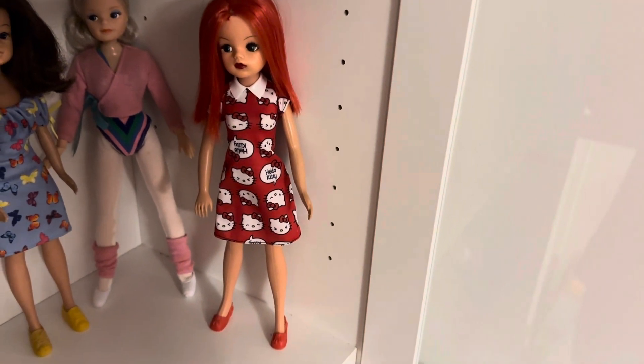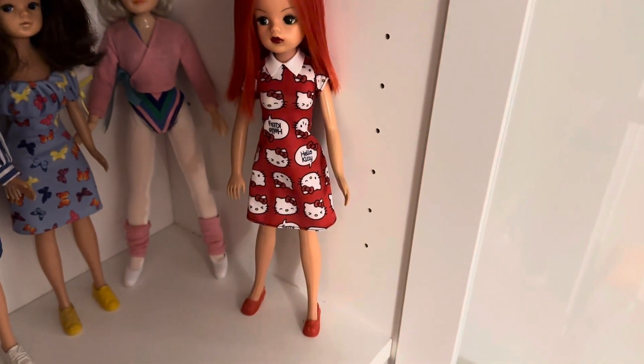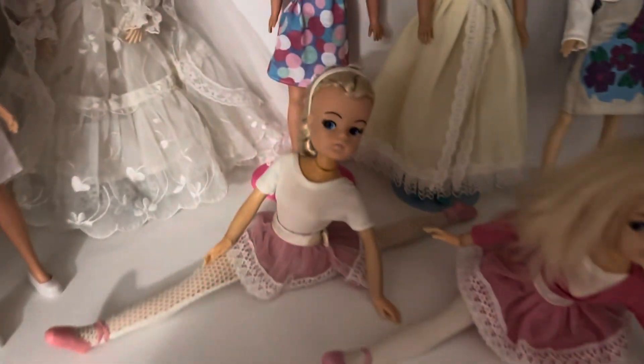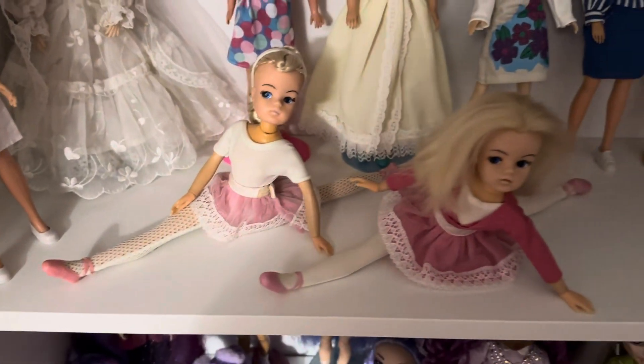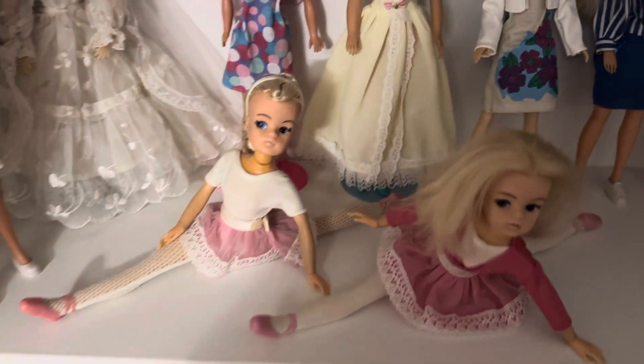There's another Cindy there who's been re-rooted - not by me - with bright red hair and bright red lips, wearing a Hello Kitty Barbie dress but with Cindy shoes on. At the front I've got two ballerinas, both vintage Cindy ballerinas - their ankles work on both of them, which is quite unusual. One of them has still got her original plait in.